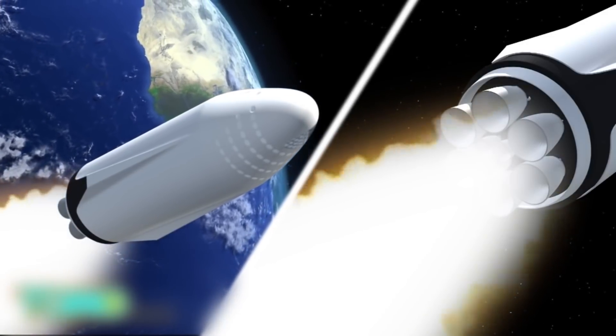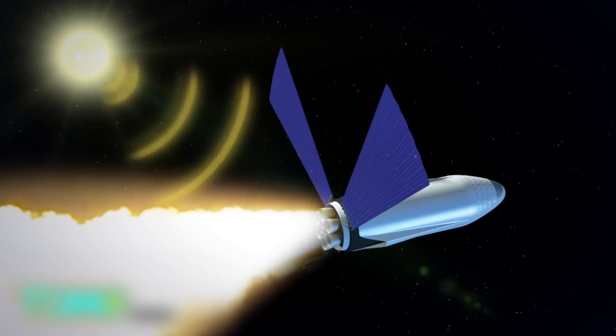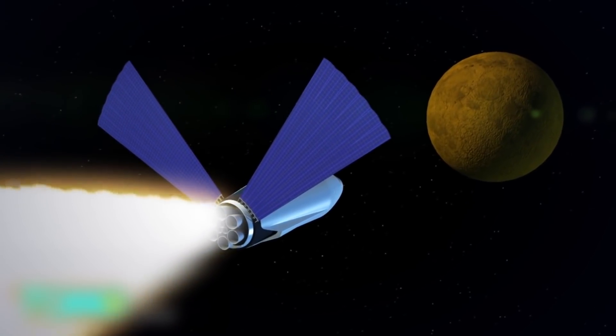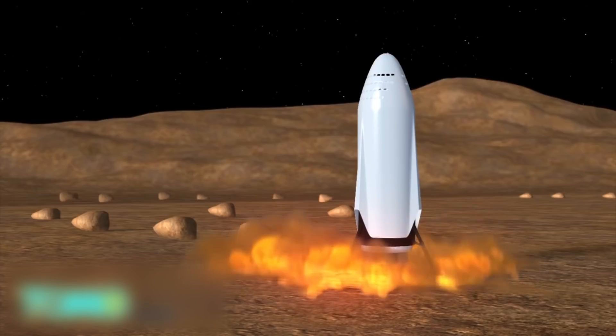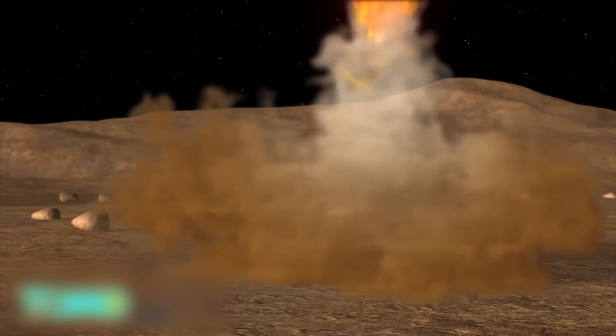The spaceship would use nine SpaceX Raptor engines, as well as solar sails which gather energy from the sun, on the 54.6-million-kilometer journey to Mars. After transporting the cargo and passengers to Mars, the spaceship would refuel at the colony there and fly back to Earth.